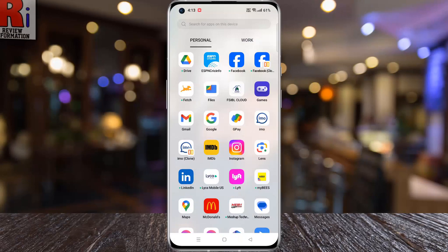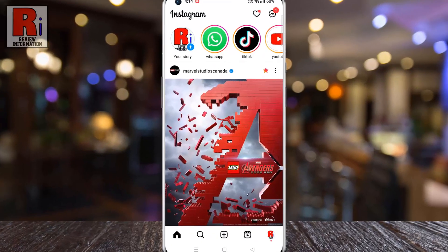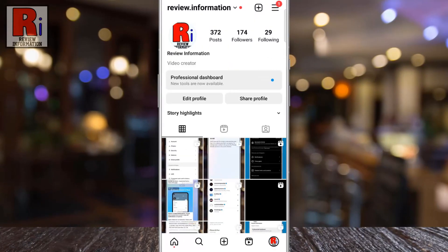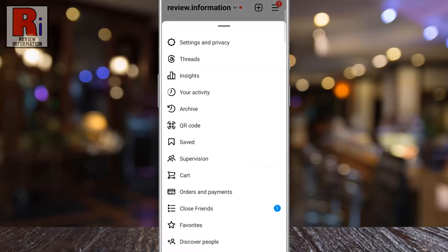To begin, open the Instagram app on your phone. Now go to your profile from the bottom right corner. Then tap the three lines from the top right corner. A menu will appear from the bottom. Select Settings and Privacy.